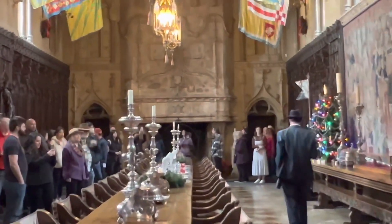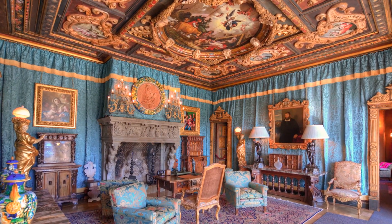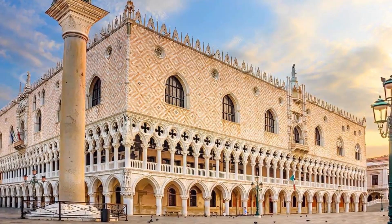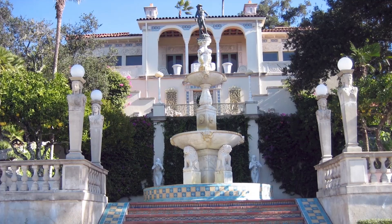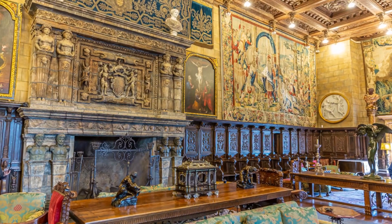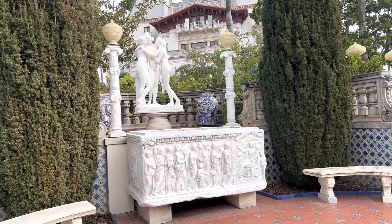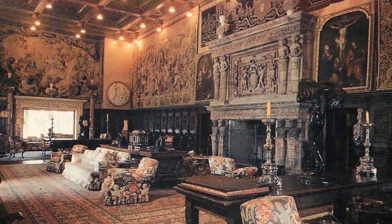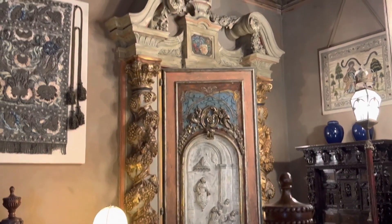Over a million people visit Hearst Castle each year, which holds National Historic Landmark status. The 165 rooms total 68,500 square feet and combine a variety of architectural motifs, such as Gothic Revival, Spanish Colonial Revival, and Mediterranean Revival. The castle also has a sizable collection of international art, antiquities, and relics.